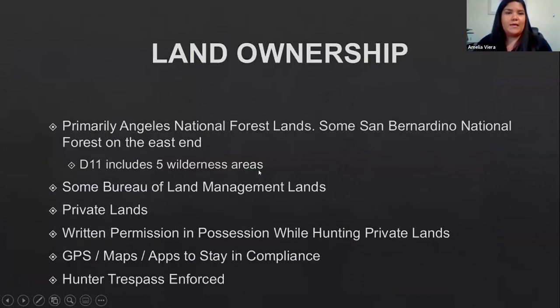Land ownership: it's primarily Angeles National Forest with some San Bernardino National Forest. D11 includes five wilderness areas within the hunt zone. There is also some Bureau of Land Management land and private land — you can hunt on private land if you have written permission from the property owner, which you must have in possession while hunting. Always have your GPS maps or apps with you to stay in compliance — hunter trespass will be enforced.